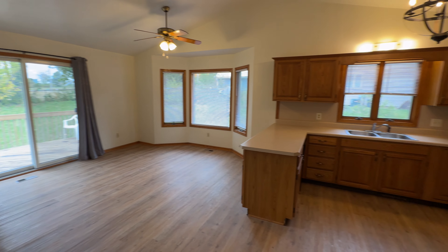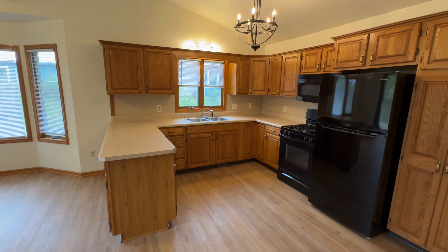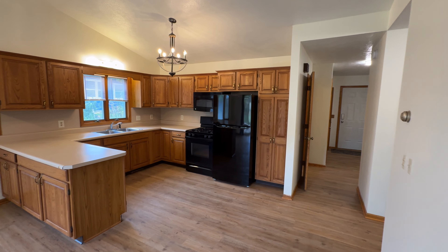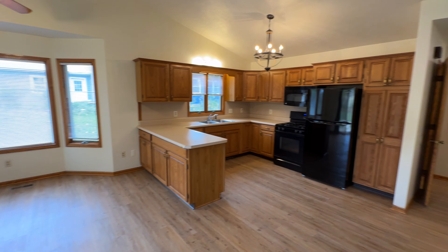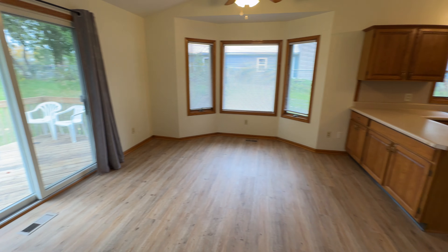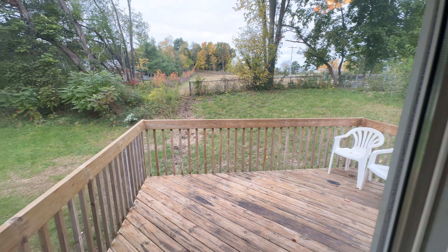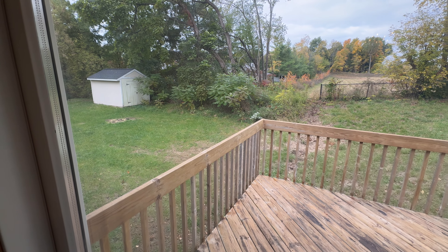Hey, John with Simple Property Management. We're here at 177 Len Paul Street in Middleville, Michigan. It's one side of a side-by-side duplex, and this is a three-bed, one-and-a-half bath with an attached one-stall garage. It's basically an attached two-stall garage, but you share it with the other resident.